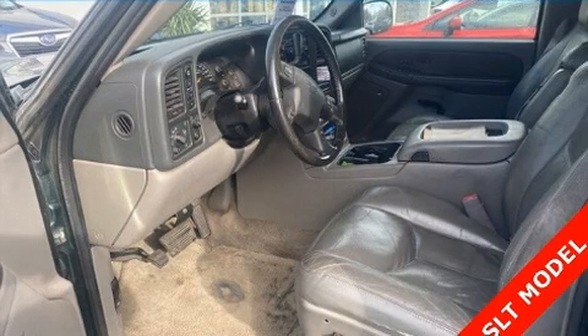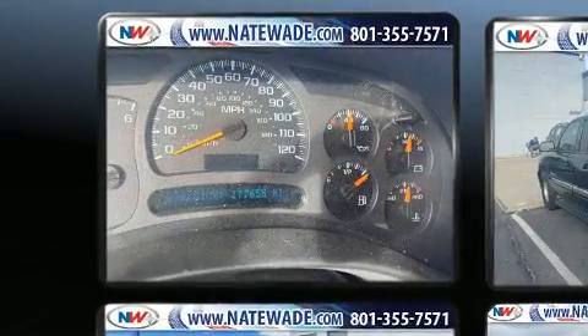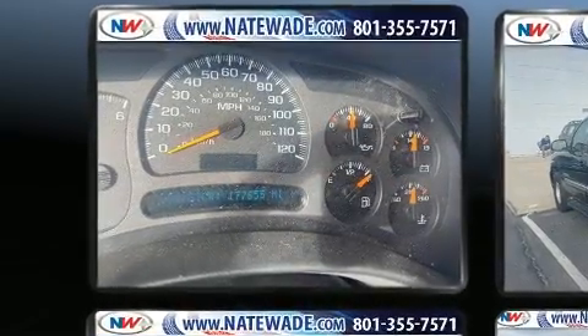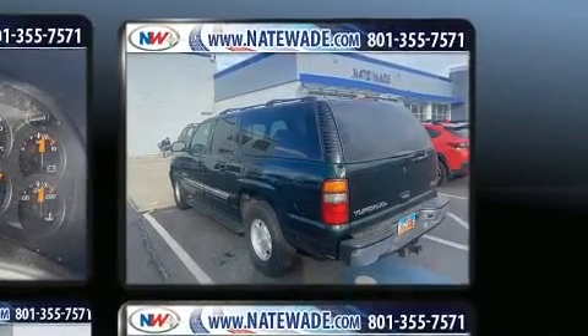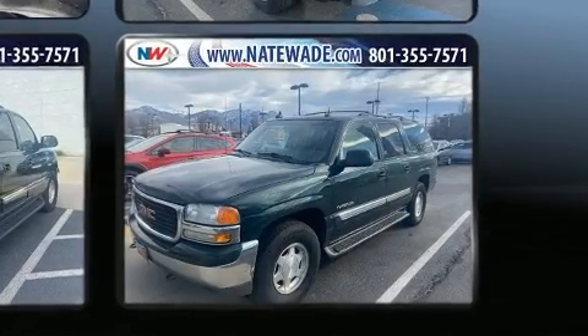The 2003 GMC Yukon XL 1500 features four-wheel drive capabilities, a durable automatic transmission, and a powerful eight-cylinder engine. All of the following features are included: a rear window wiper, a tachometer, a leather steering wheel, and an automatic dimming rearview mirror.